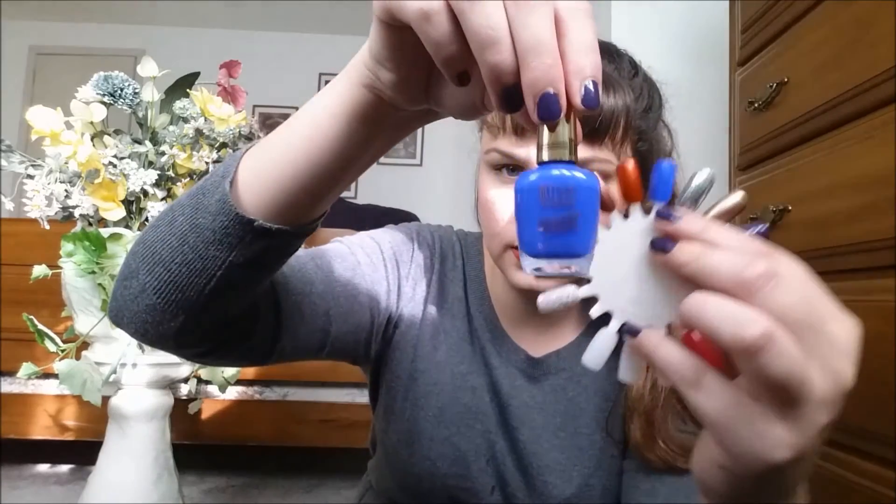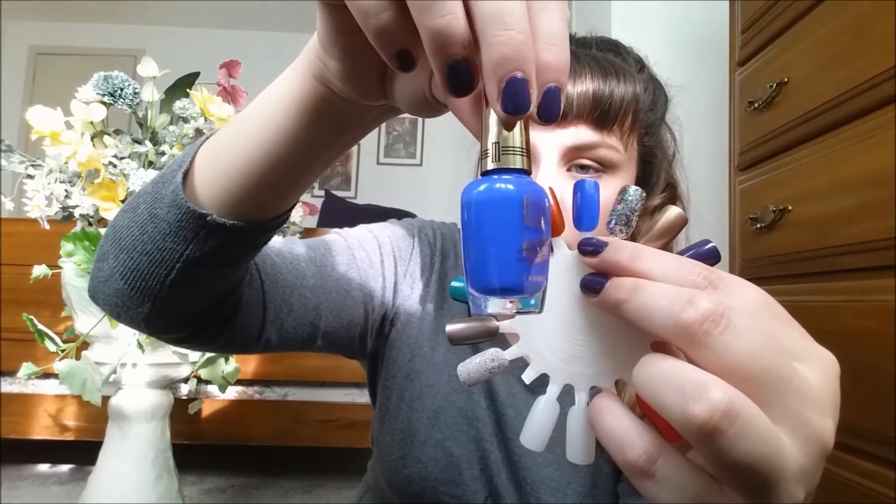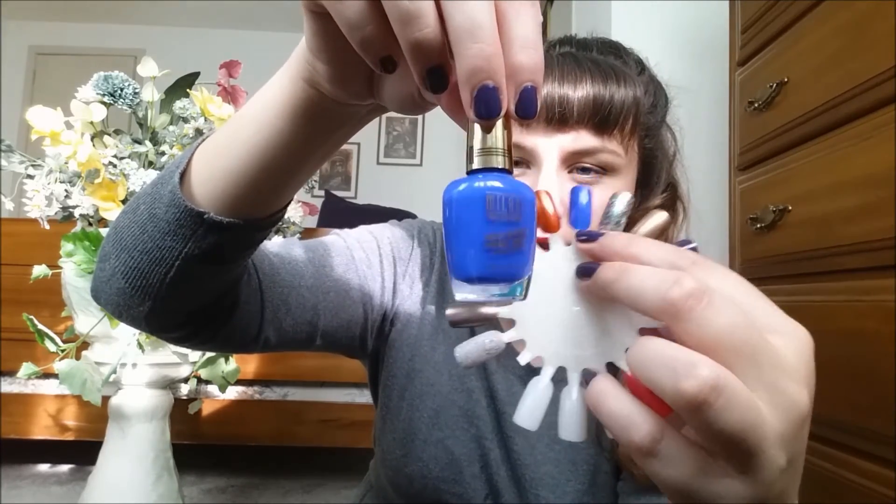My last two polishes are from the Dollar Tree and they are Milani polishes. I already opened them to swatch, but here they are in the package. This one says High Speed Fast Dry One Coat Formula — though it's kind of sheer, so I'm not sure why they call it one coat. It's called Blue Zoom and it's a really pretty neon/pacific blue. I don't own any blues this bright; I own dark ink blue but nothing this vibrant.